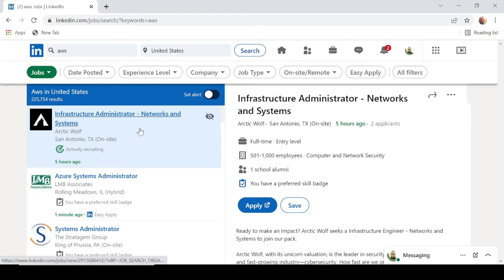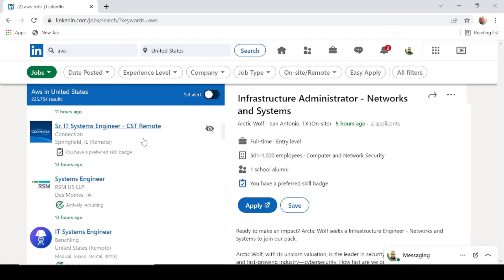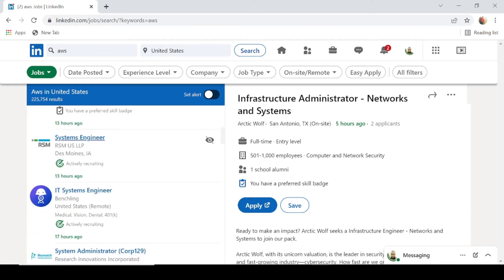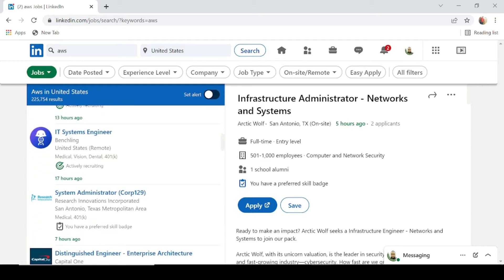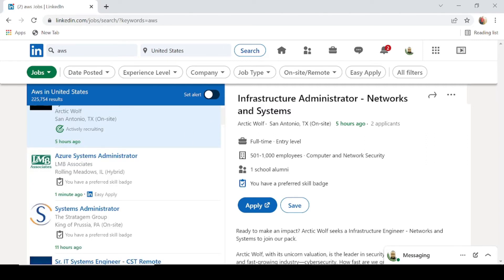Looking at some of the jobs here, we have infrastructure administrator, Azure system administrator which apparently needs some level of AWS competency as well, system administrator, senior IT system engineer, system engineer, and IT system engineer. There are a lot of jobs for individuals with AWS qualifications or experience — a definite indication of the many job opportunities available right now.